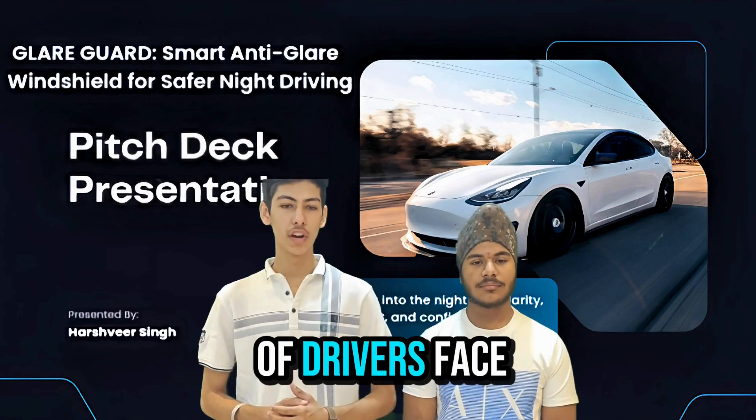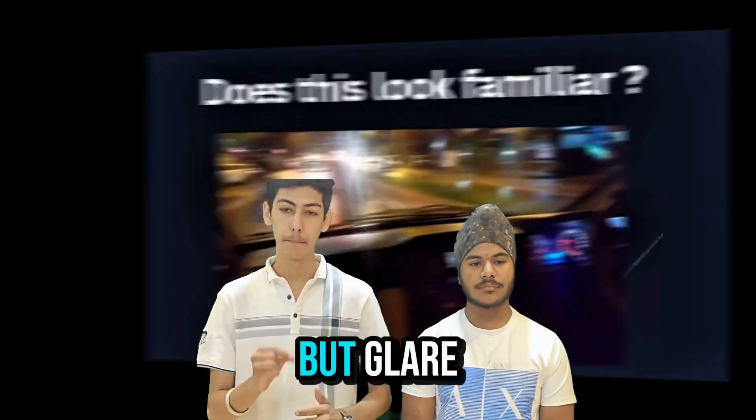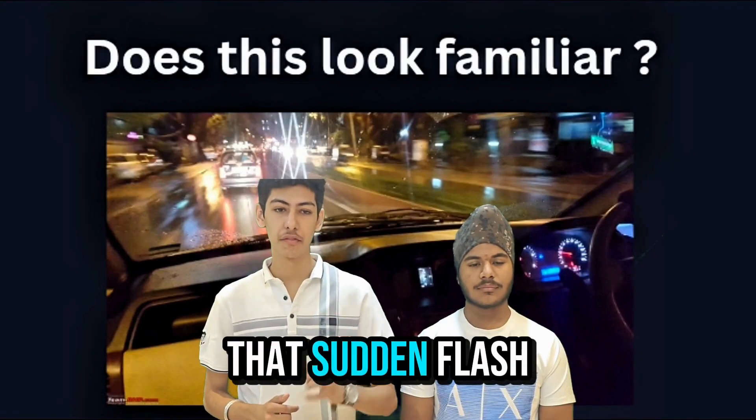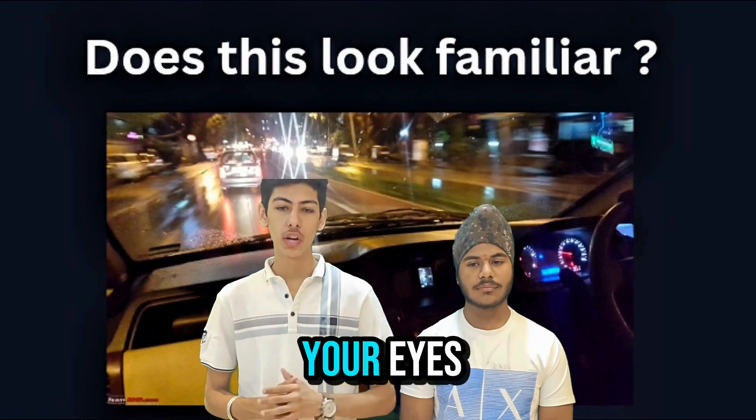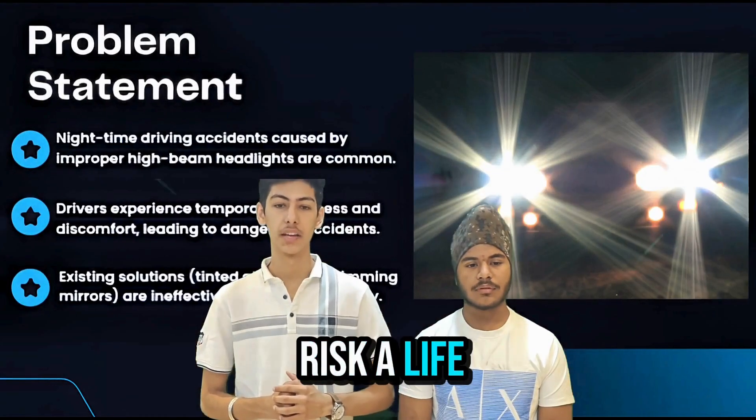Every night, millions of drivers face a hidden danger — not potholes, not weather, but glare. That sudden flash of a high beam that blinds your eyes, just for a few seconds, but long enough to cause harm.